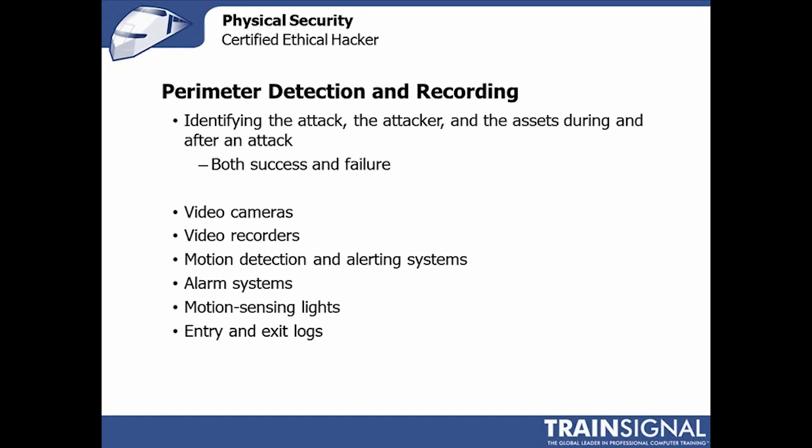When a physical compromise has taken place, detection and recording elements are critical for the defender. Identifying the attack, the attacker, and what's been compromised allows them to remediate. If they don't know a server was stolen or a hard drive removed — possibly for weeks or months — they'll never be able to defend against that type of attack. Controls like video cameras and recorders are straightforward tools in this area.